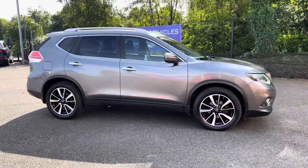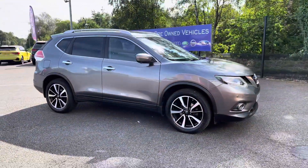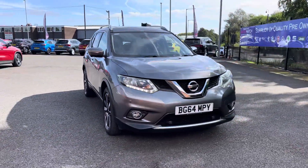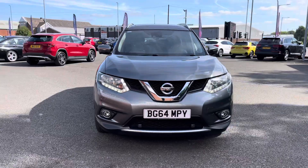Hello there, I'm Josh from Honda Bolton and today I'll be showing you around this used car for sale. This is the Nissan X-Trail N-Tec model, equipped with a 1.6 litre diesel engine and automatic transmission.